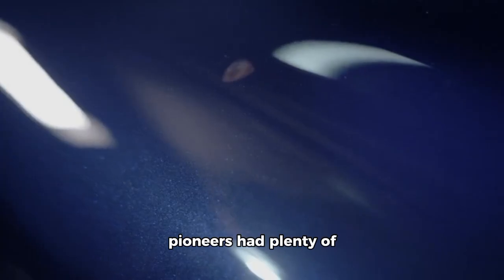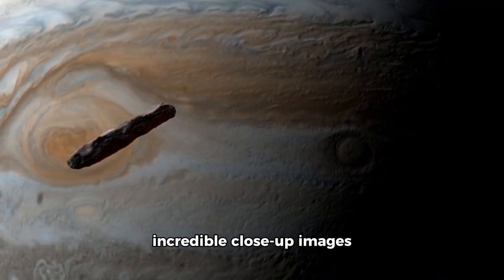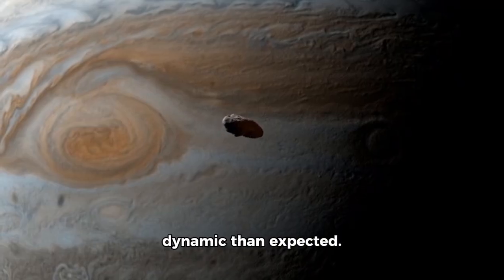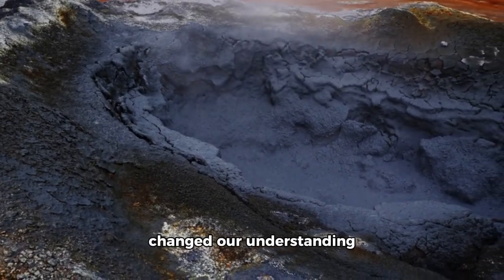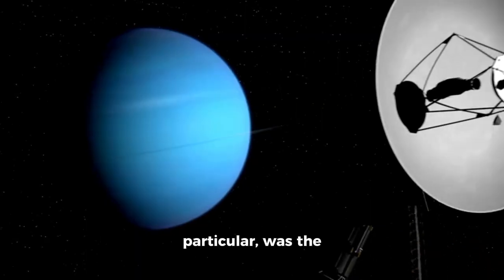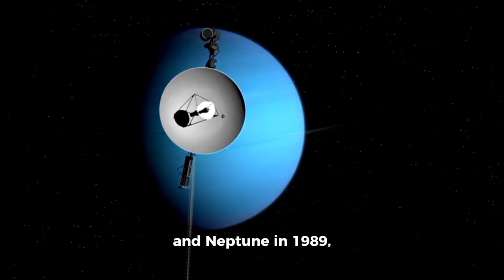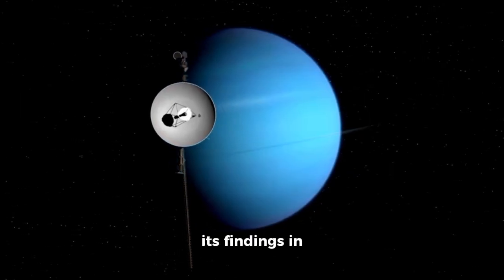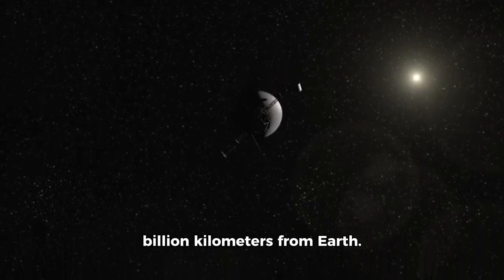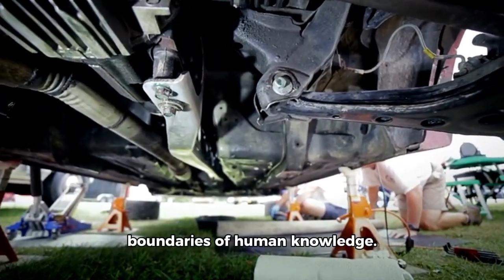But these interstellar pioneers had plenty of surprises in store. At the start of their journey, they sent back incredible close-up images of Jupiter's and Saturn's moons, revealing worlds far more active and dynamic than expected. The discovery of volcanoes and ice fields forever changed our understanding of these distant corners of the solar system. Voyager 2, in particular, was the first spacecraft to approach Uranus in 1986 and Neptune in 1989, stunning scientists with findings in territories that had never before been explored — more than 14 billion kilometers from Earth.